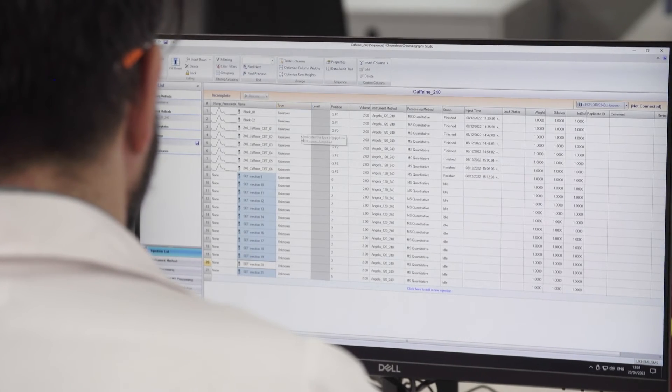We listen to you. Chromeleon Software addresses your key challenges, offering faster data processing and a customisable intuitive interface to streamline operations and reduce training needs. You can achieve, maintain and demonstrate compliance with modern software that is built for regulated environments. Chromeleon 7.3.2 CDS — built for performance, built for compliance.